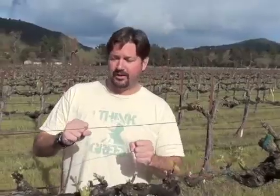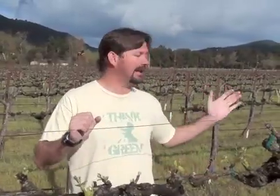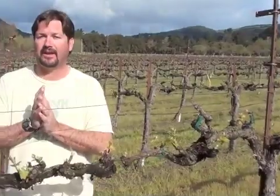Hi, Peter Figge of Figge Cellars. It is late March, here we are in the vineyards. What late March really brings is springtime. Springtime is all about bud break.